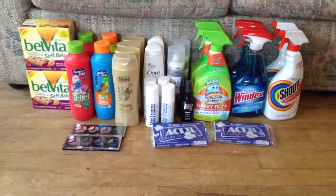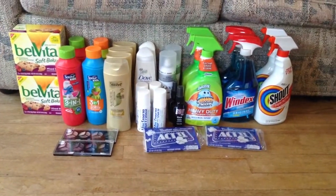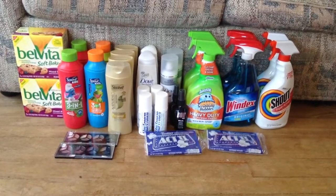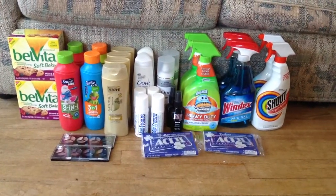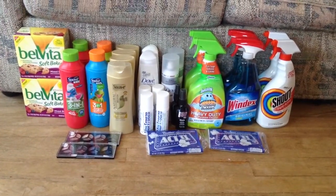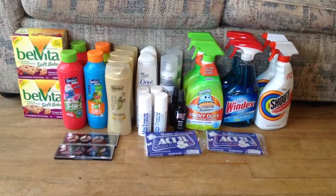Hey guys, this is Courtney from Killing It With Coupons. Here is my Walgreens haul for you guys this week. Everything you see here would have cost me $147.30. I paid $28.38 and I saved $95.56.